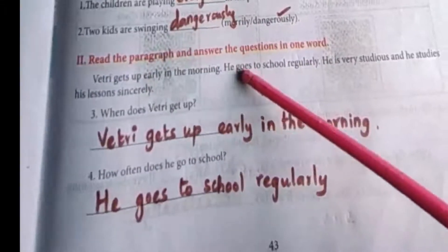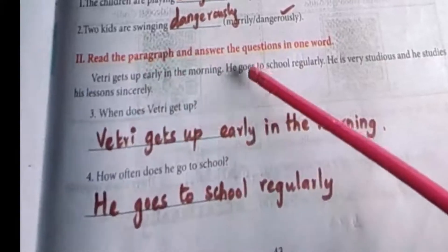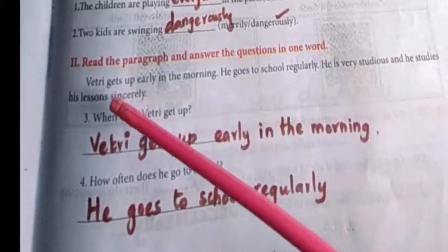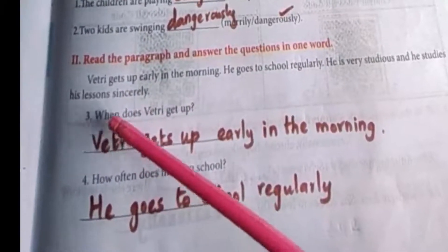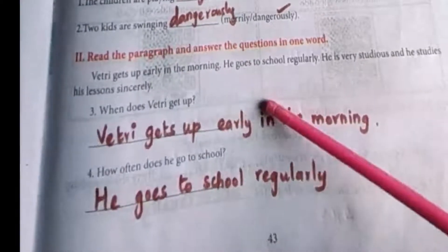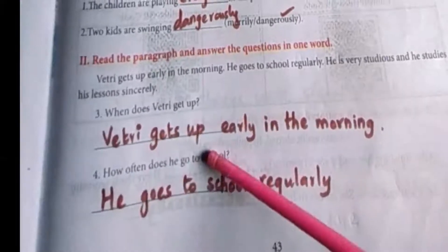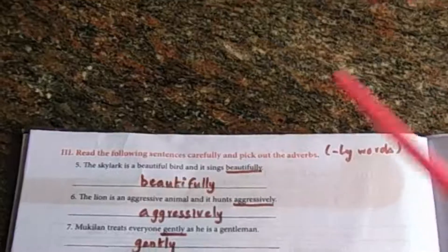Next, read the paragraph and answer the questions in one word. Vettri gets up early in the morning. He goes to school regularly. He is very studious and he studies his lessons sincerely. Listen to the questions: When does Vettri get up? The answer is early in the morning. How often does he go to school? He goes to school regularly.